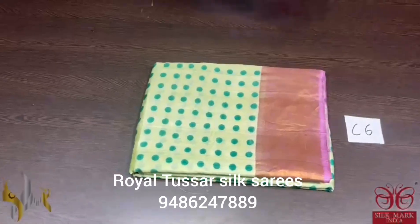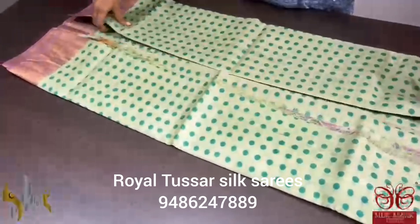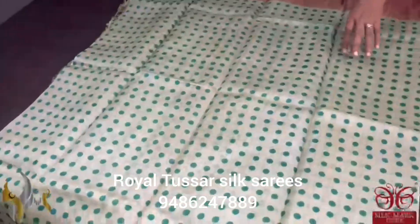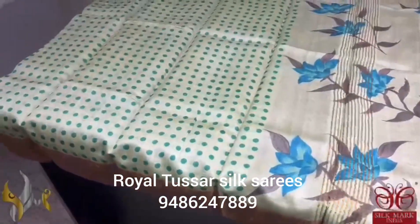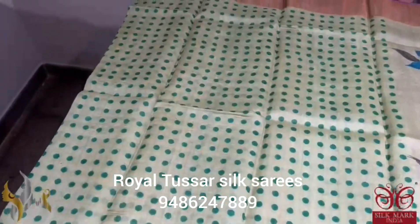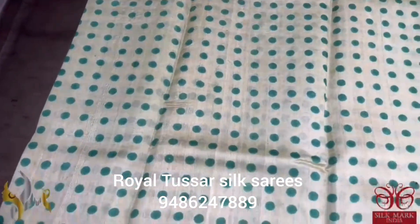Pure Tussas Sari, premium, acid washed pure tussas fabric, exclusive borders. The sari here is with a polka dots and hand painting concept — a very very beautiful and exclusive piece, unique one. A light pista green color shade with beautiful green borders.